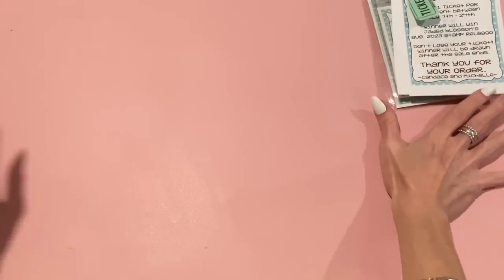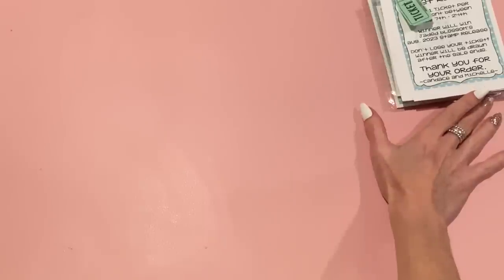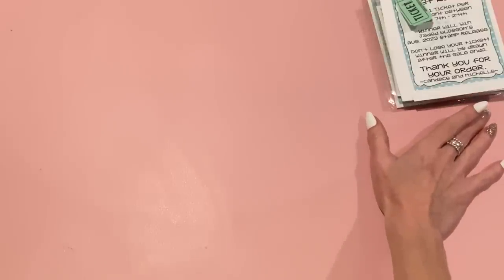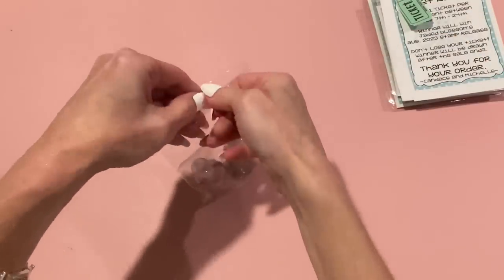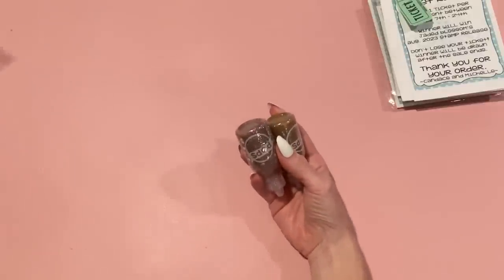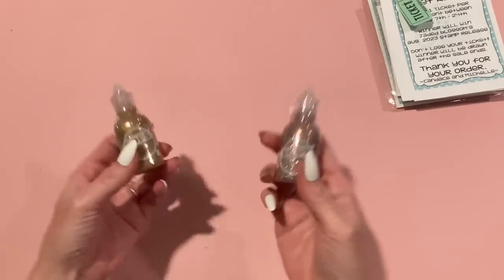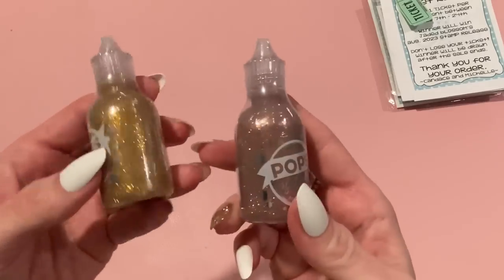I placed an order with Scrapbook.com because KS Craft's newest release has a lot of Halloween dies, so I thought I'd get some Halloween papers — and of course I got some other things too. I got one of these Pops of Color for free. I think I had put one in my cart another time when they were free and forgot to take it out, so this time I got the copper one for free.